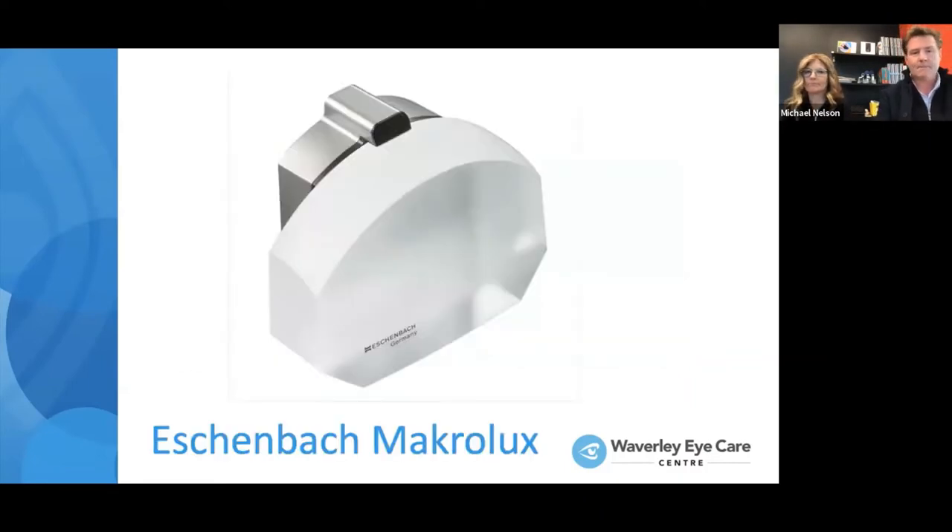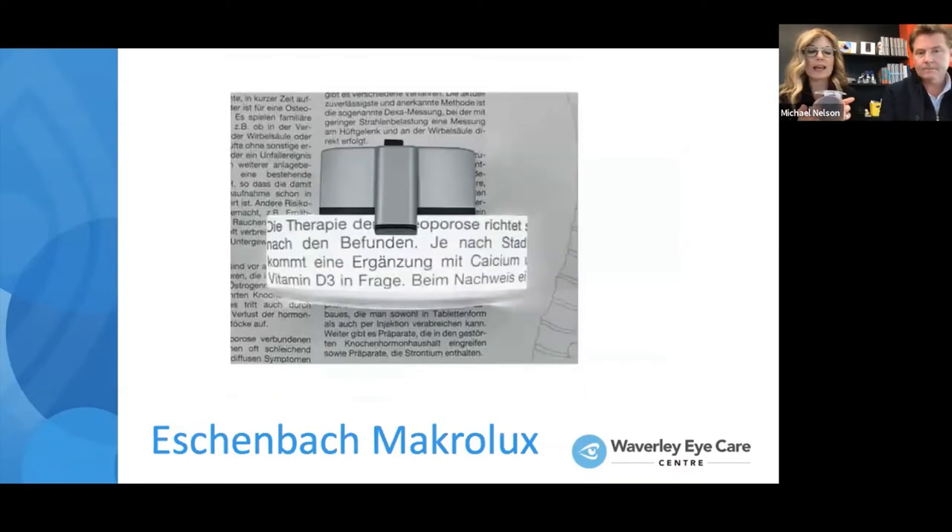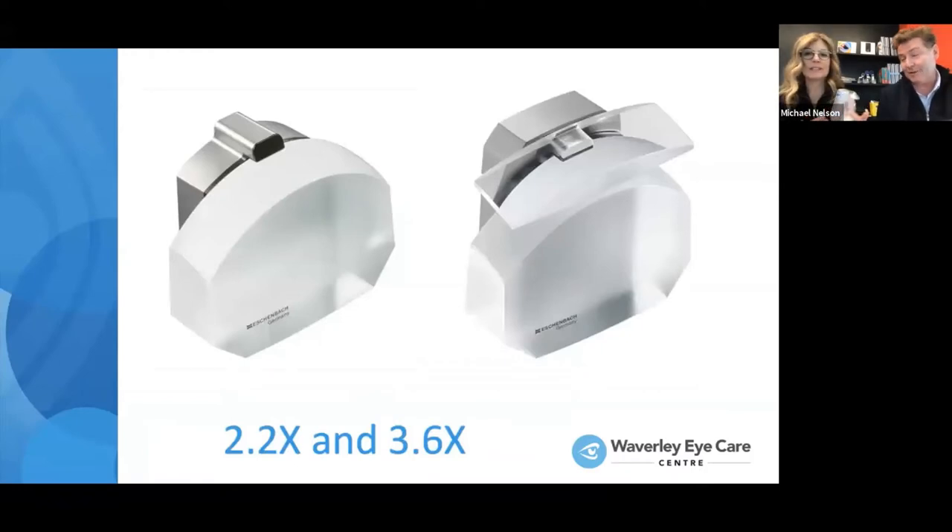The next one is technically another stand magnifier called the Macrolux — it's a sliced dome magnifier. It's different because it has a super bright LED light and sits flat on the page. The beauty of it is that it's the full width of a newspaper column, so no more sliding your magnifier left and right — you get the whole line without distortion and just slide it forward and back. It comes in two different strengths and looks really modern. The LED light that shines into the dome makes it a fabulous product.